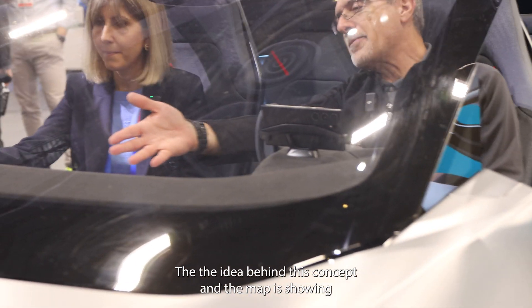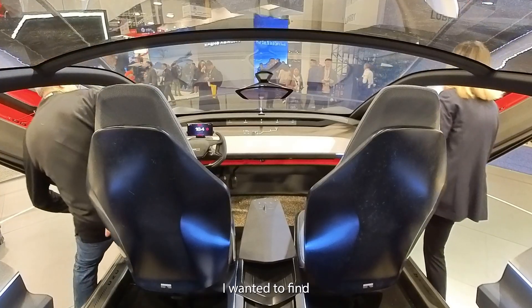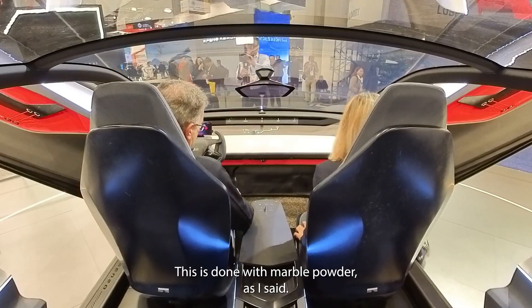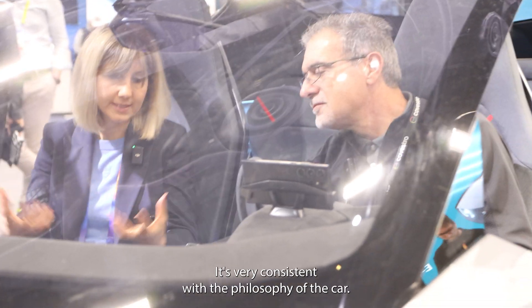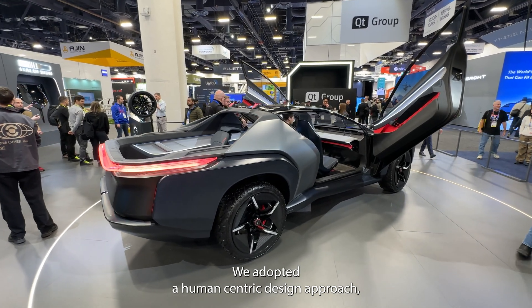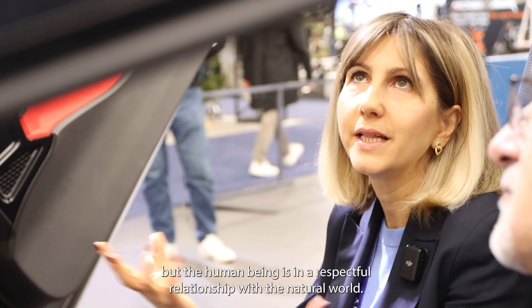That was the idea behind this concept — and the map is showing that we're in Turin right now, which is beautiful. I wanted to point out something else about this material because it's quite interesting: it is done with marble powder as a base. This makes sense and is very consistent with the philosophy of the car — we adopted a human-centric design approach where the human being is in a respectful relationship with the natural world.